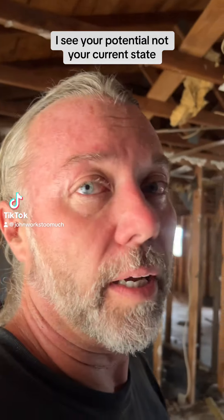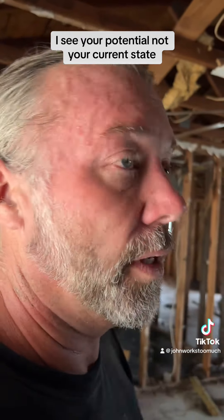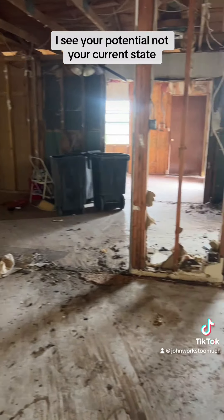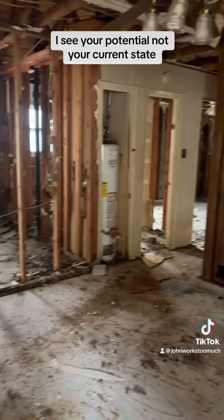Oh, hey there. I think it's important to have a reference on these houses, so this is before. Let's just take a quick look around. Looks a little rough. It's been quite a fight just to get to this point.